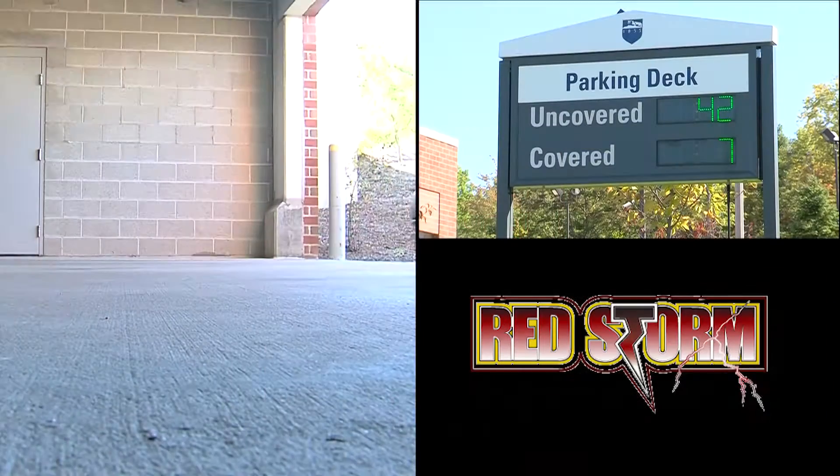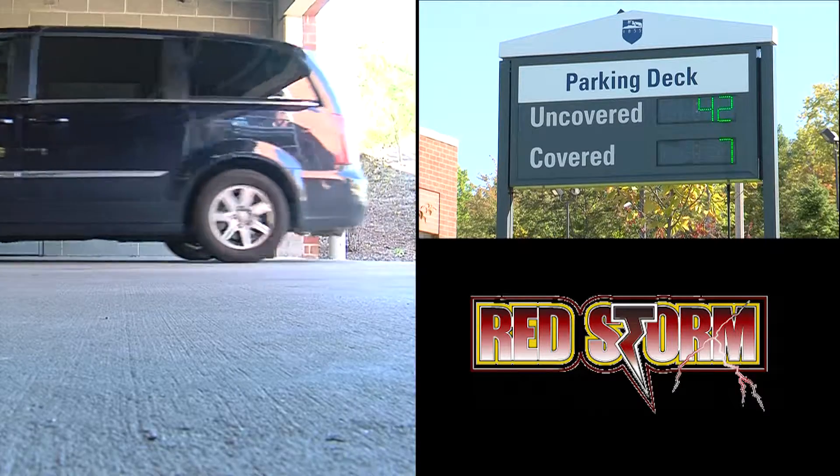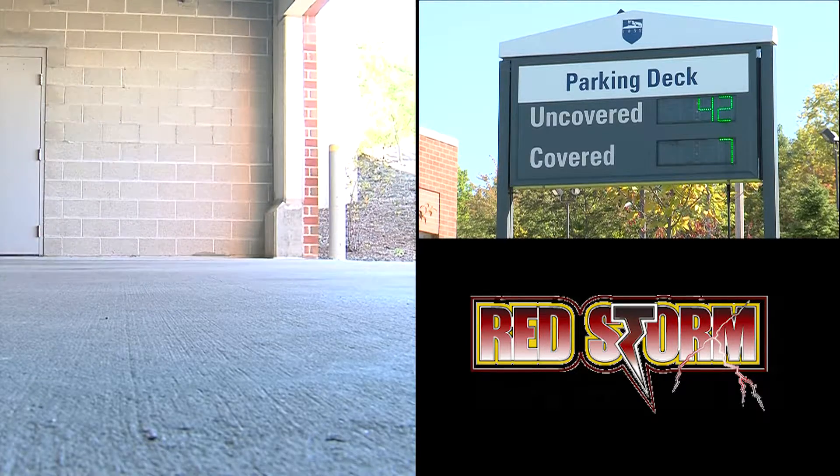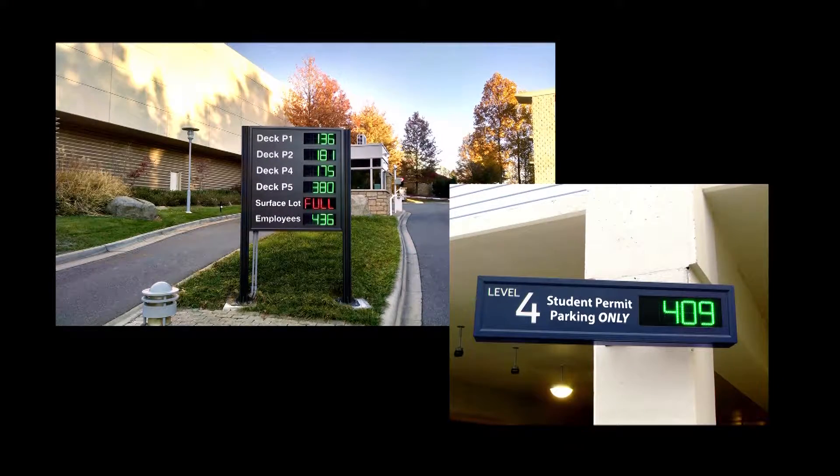24 hours a day, RedStorm counts the vehicles entering and exiting so it knows how many open spaces are available. That vital information is sent to the digital space available signs at the parking entrance, letting motorists know where the open parking is even before entering to park.